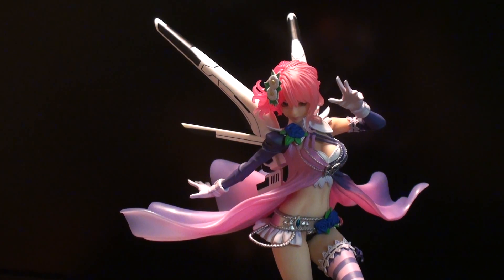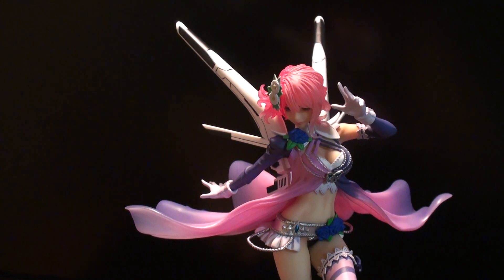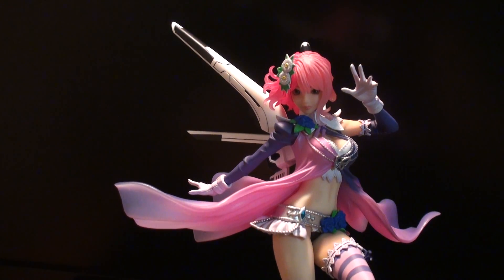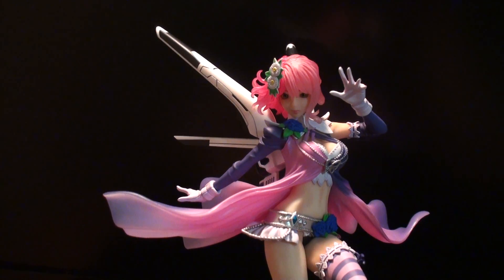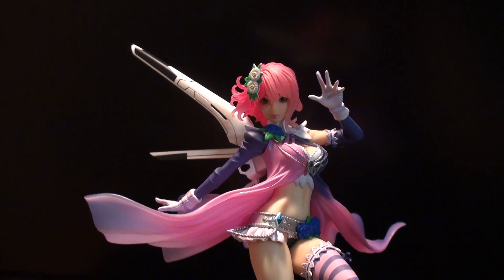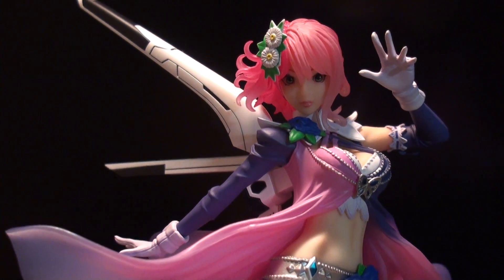Hey YouTube, TheInfinitJaw here, and I have another Bishoujo figure for you guys. I didn't actually buy this one, like the last couple that I've been reviewing from Anime North. I had this from actually a while ago, and I just hadn't had time to review it. But since I was doing a bunch of Bishoujo reviews, I thought I might as well do this one.